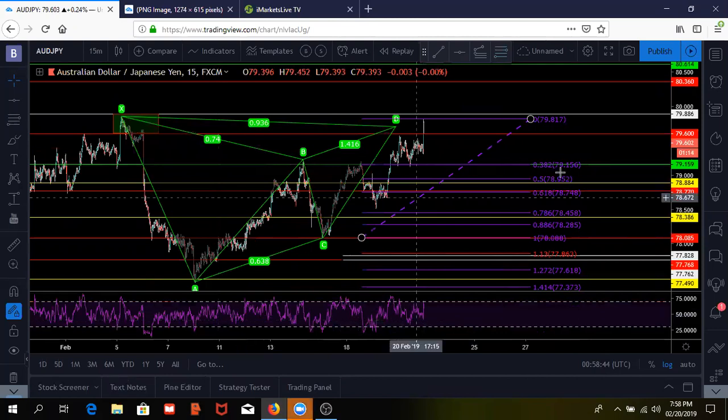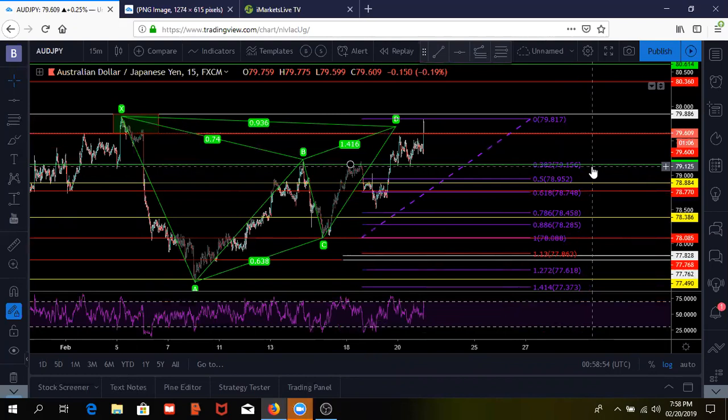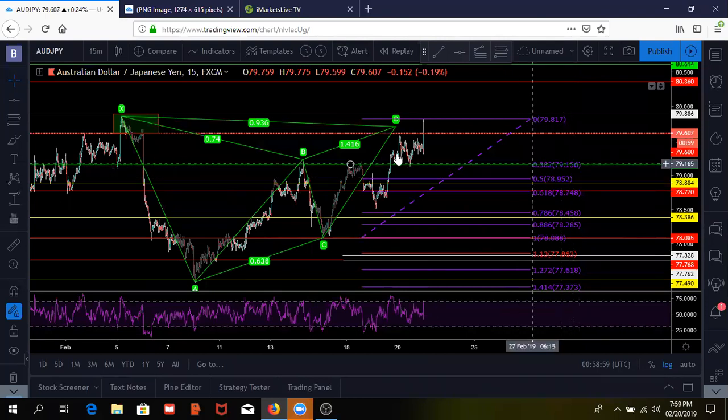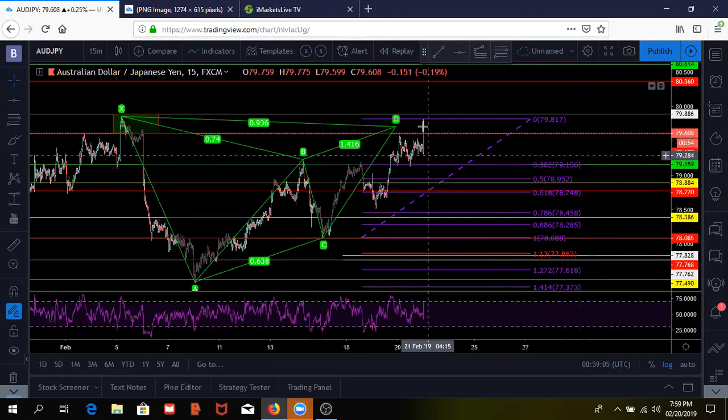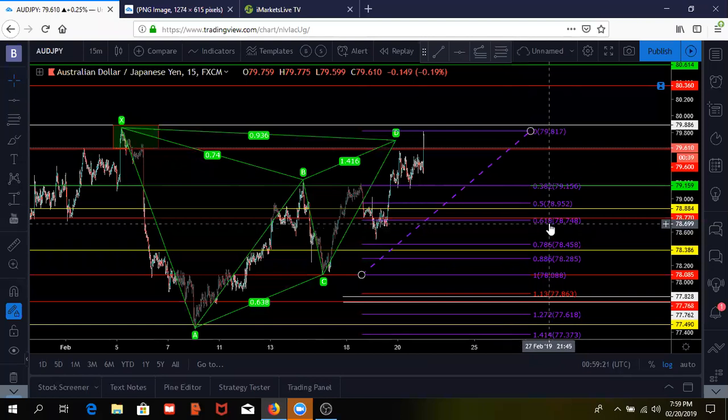Target one is going to be at 179,150 on AUD/JPY. We're in the sell. Target two is going to be 178,750.